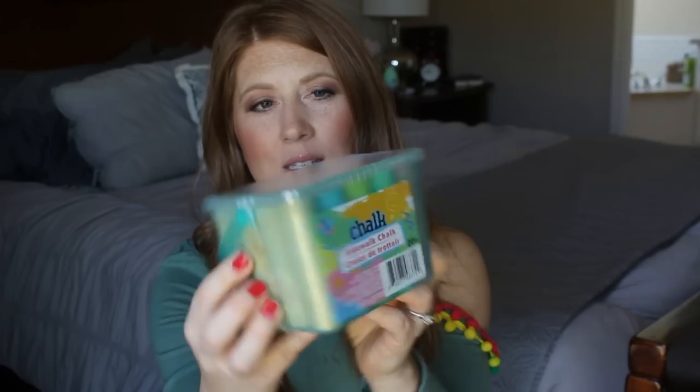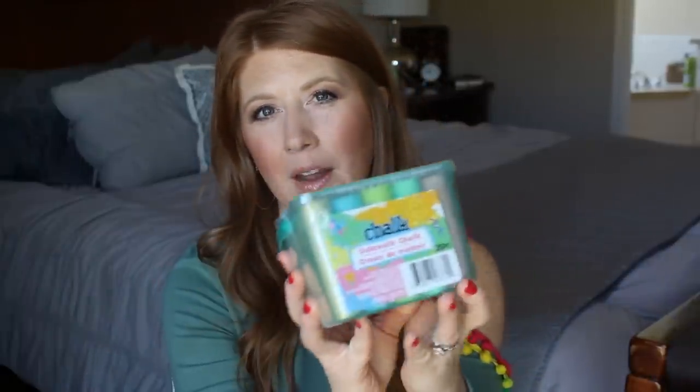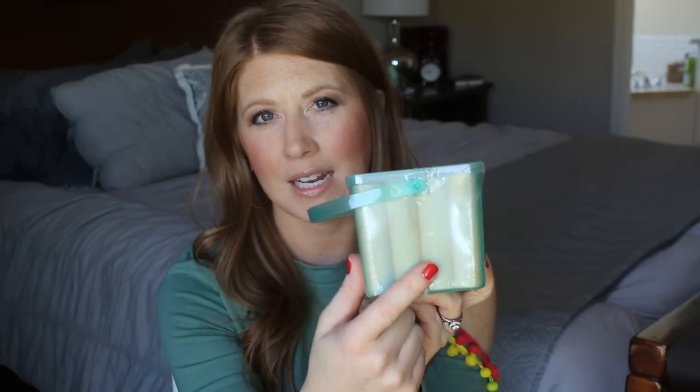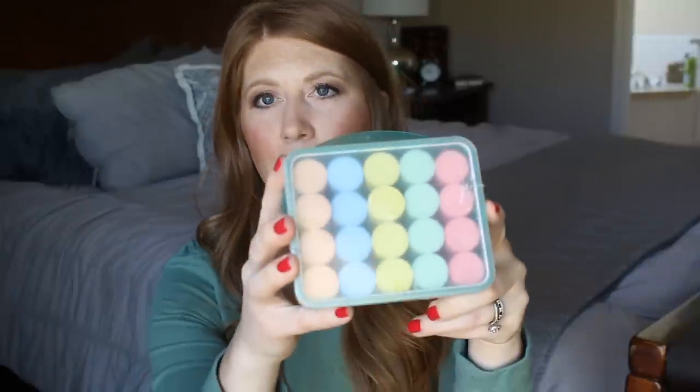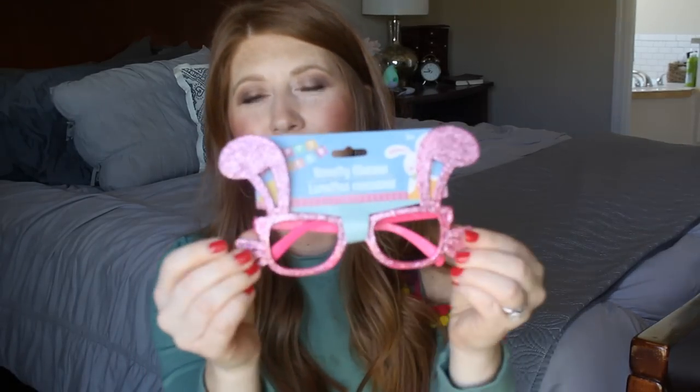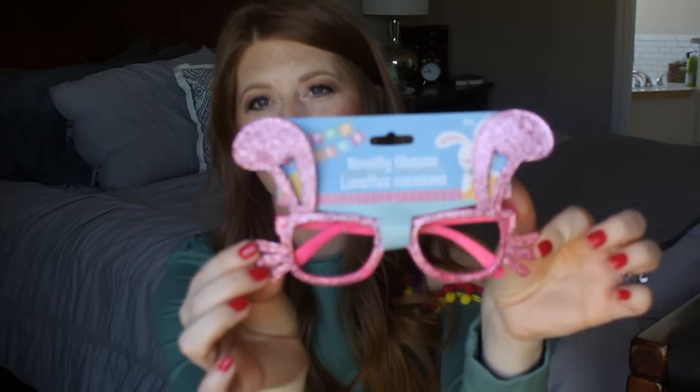The first thing I have for Oakland is some sidewalk chalk from the Dollar Tree. The dollar spot at Target also has sidewalk chalk, which is what I typically get for Gunnar every year. The Dollar Tree ones are a little bit bigger and come in different colored containers - red, green, yellow, blue, and orange. Next I have these really cute glittery bunny rabbit glasses, also from the Dollar Tree. They're pretty messy - I already have glitter all over me!